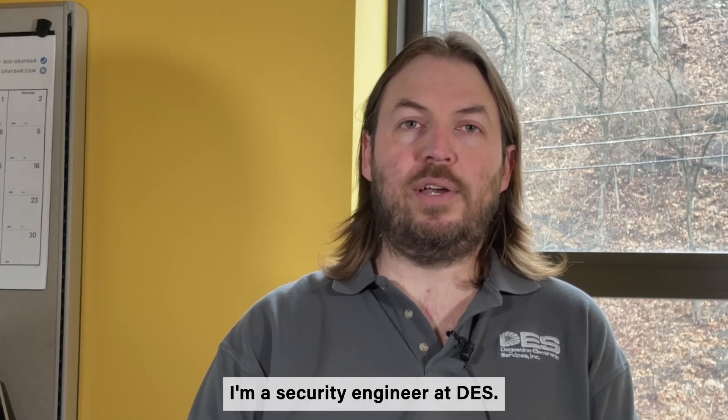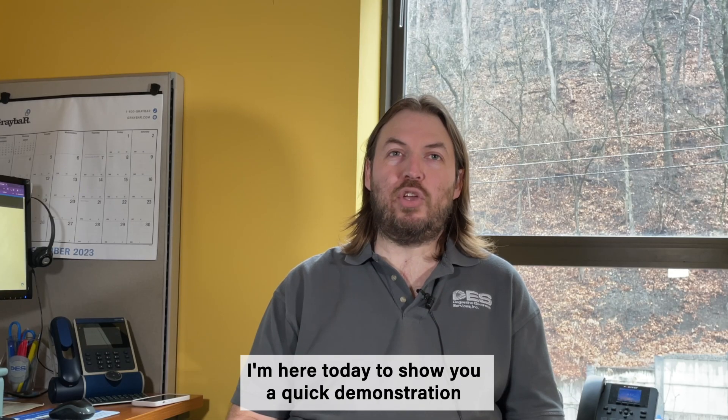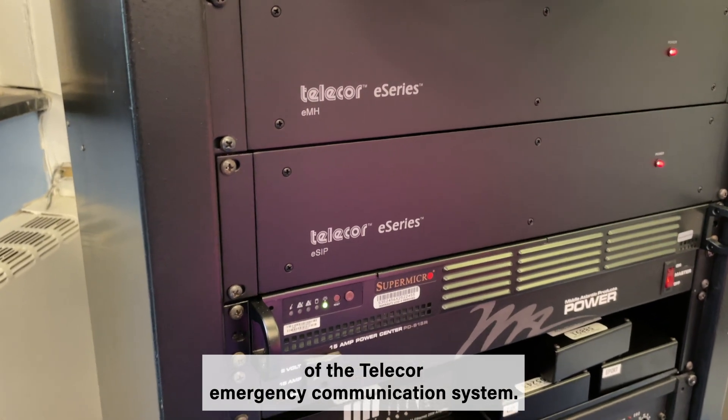I'm Matthew Allen. I'm a security engineer at DES. I'm here today to show you a quick demonstration of the TeleCore Emergency Communication System.